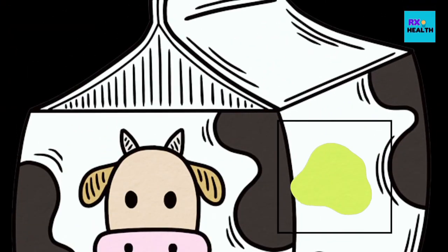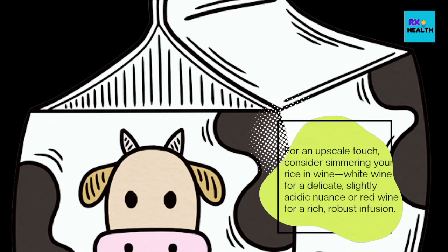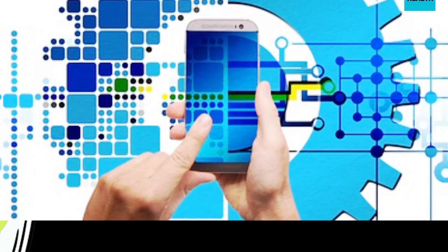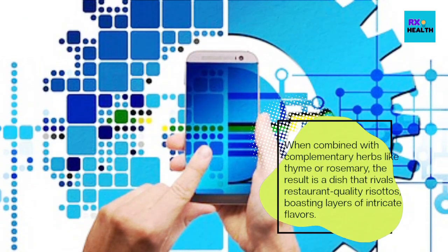For an upscale touch, consider simmering your rice in wine — white wine for a delicate, slightly acidic nuance, or red wine for a rich, robust infusion. When combined with complementary herbs like thyme or rosemary, the result is a dish that rivals restaurant-quality risottos, boasting layers of intricate flavors.